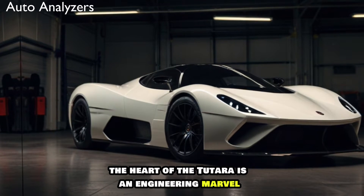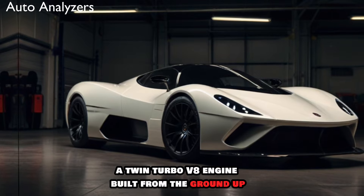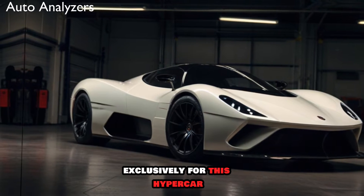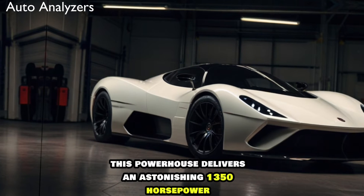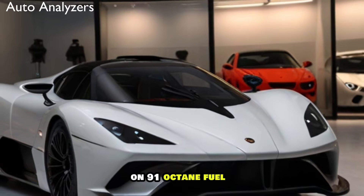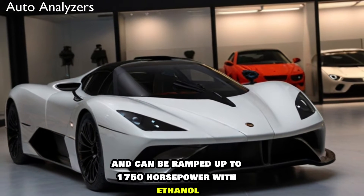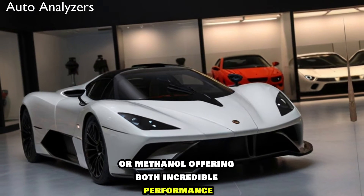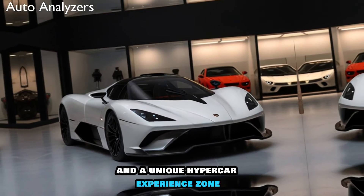The heart of the Tuatara is an engineering marvel: a twin-turbo V8 engine built from the ground up exclusively for this hypercar. This powerhouse delivers an astonishing 1,350 horsepower on 91-octane fuel and can be ramped up to 1,750 horsepower with ethanol or methanol, offering both incredible performance and a unique hypercar experience.